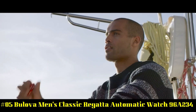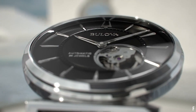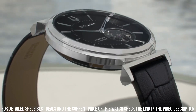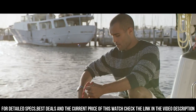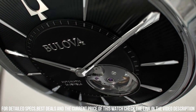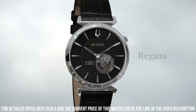Number 5: Bulova Men's Classic Regatta Automatic Watch 96A234. Case diameter 40 mm, water-resistant to 30 meters (99 feet) — in general, can withstand splashes or brief immersion in water, but not suitable for swimming or bathing. Item shape round, dial window material mineral, display type analog, clasp buckle, case material stainless steel, case thickness 5.6 mm. Band material leather, band size men's standard, band width 0.9 inches, band color black, dial color gray. Bezel material stainless steel, bezel function stationary, no calendar, item weight 5.64 oz.